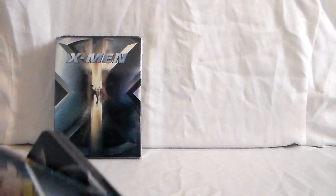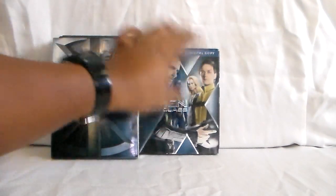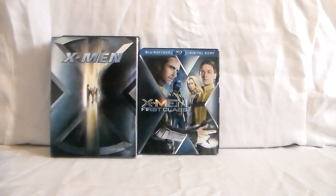That does it for First Class. This was a really nice film — I thought the writing was good, the characters were great, the action was awesome, the music was cool, and the villain I thought was really good.